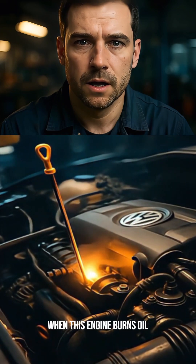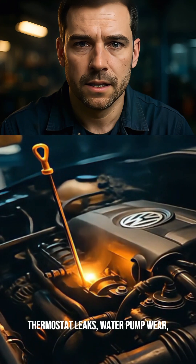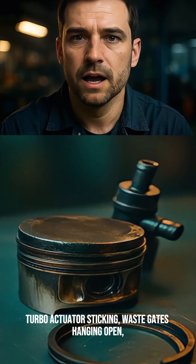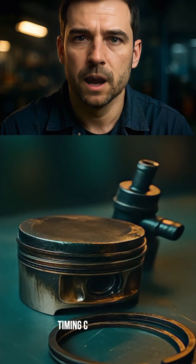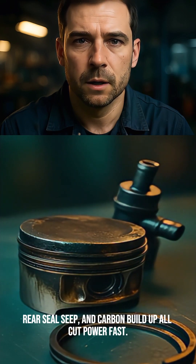When this engine burns oil, it's often worn rings or a weak PCV. Thermostat leaks, water pump wear, turbo actuator sticking, waste gates hanging open, timing chain stretch, rear seal seep, and carbon buildup all cut power fast.